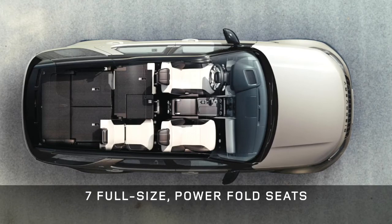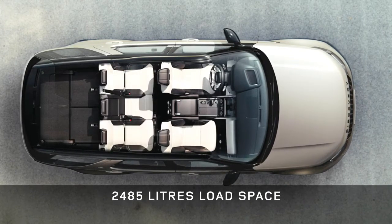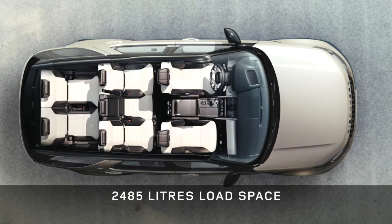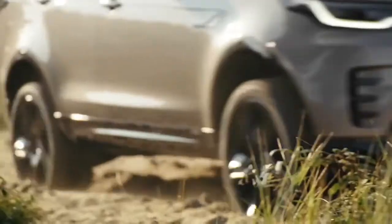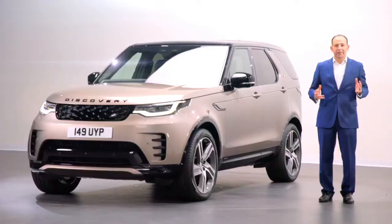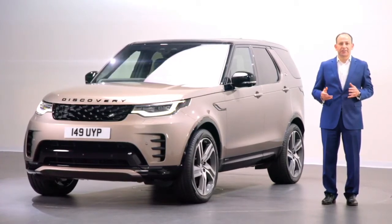A full-size seven-seat vehicle with almost two and a half thousand litres carrying capacity. It will look after you and your family and help with all of those weekend chores, giving you comfort and practicality for that long road trip. But it also adds new design details and even more versatility, connectivity and efficiency.